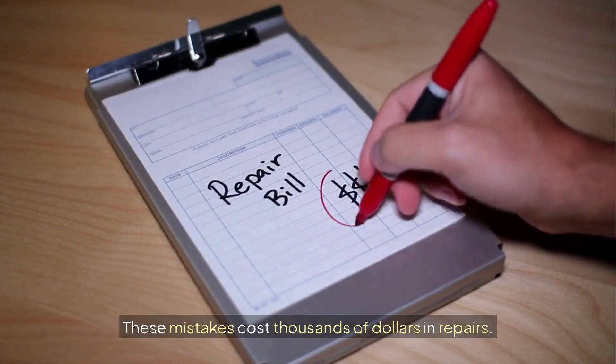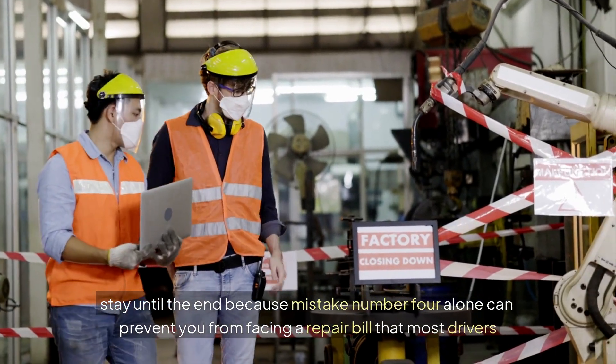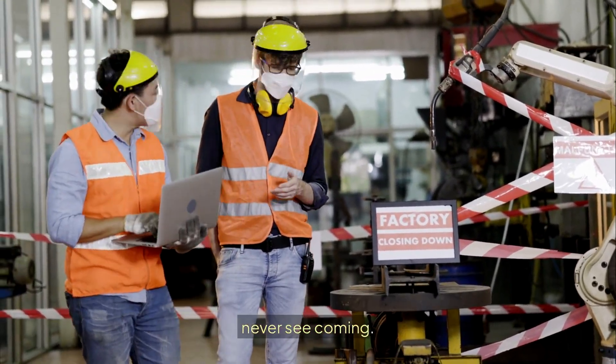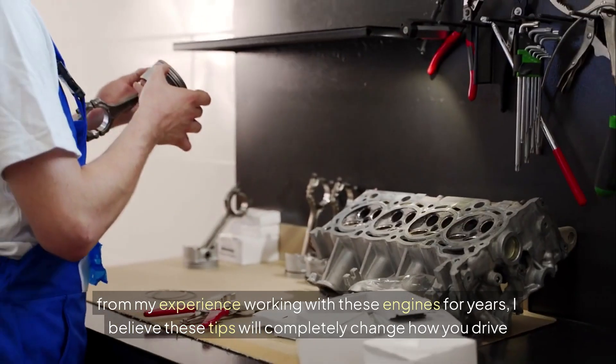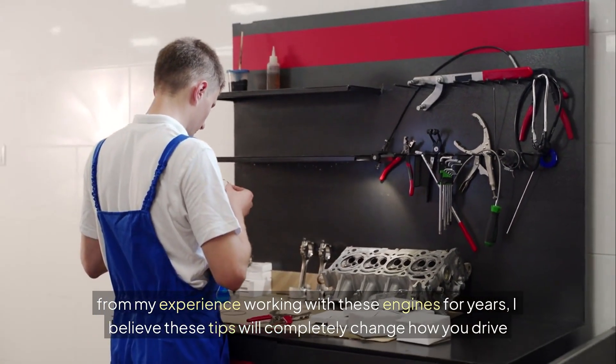These mistakes cost thousands of dollars in repairs. Stay until the end because mistake number four alone can prevent you from facing a repair bill that most drivers never see coming. From my experience working with these engines for years, I believe these tips will completely change how you drive your diesel.